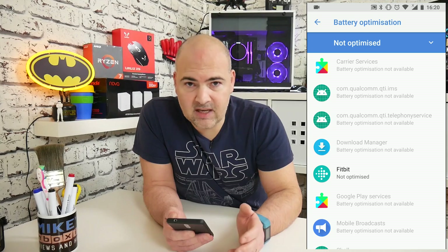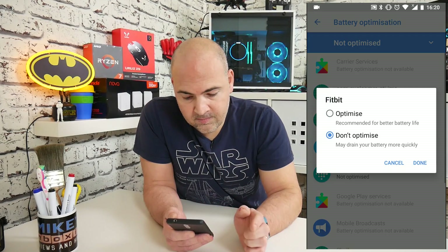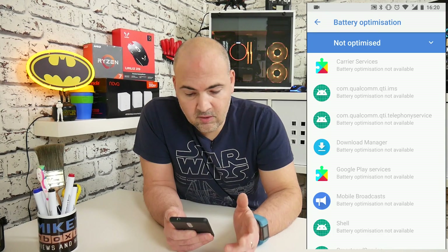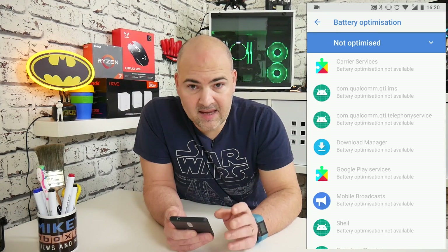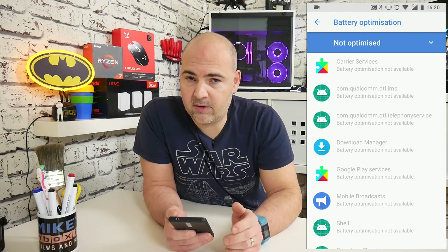I'm going to click on the Fitbit and at the moment I'm going to choose optimize and then click done. So at the moment the Fitbit app is in an optimized condition, and now it will really struggle to synchronize data.